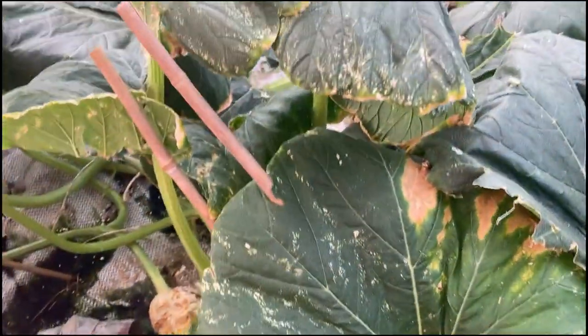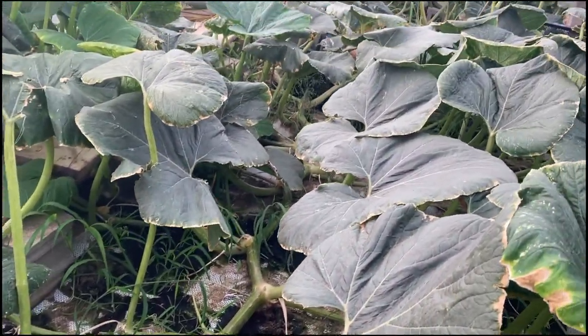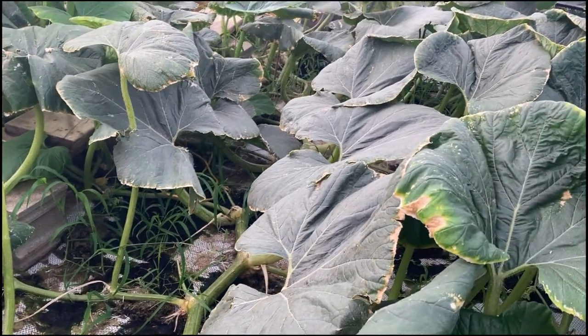Looking down the main vine, I look for any issues. You can see it kind of weaving back in there — I need to get in and remove some of that grass. Grass is a real problem.